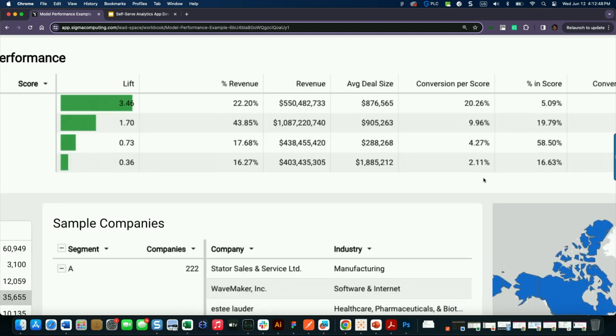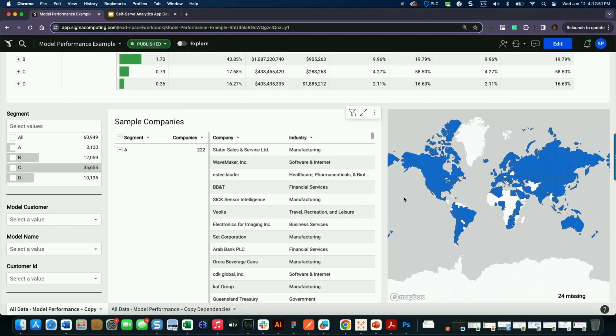The next part that is interesting — if we come down to these tables, the sample companies. This table, even though it's nice and cute, it's calling the master company table that we have with over 200 million companies. So what we've done is join the model data, and instead of having to publish the company data with it where it might get old or stale, we're calling the real-time company data based on how we're filtering. And then the rest of this is filter controls — we're trying to tell a story. So now if we pick a single model, all of our calculations are changing in real-time. We've got different average deal sizes, different scores, and we're scrolling over millions of records and the business user doesn't know it. That's self-service apps.